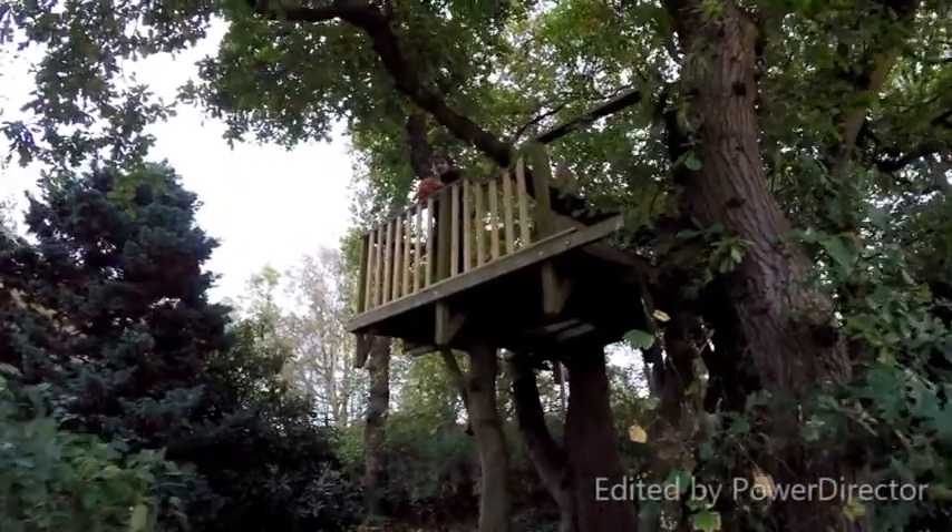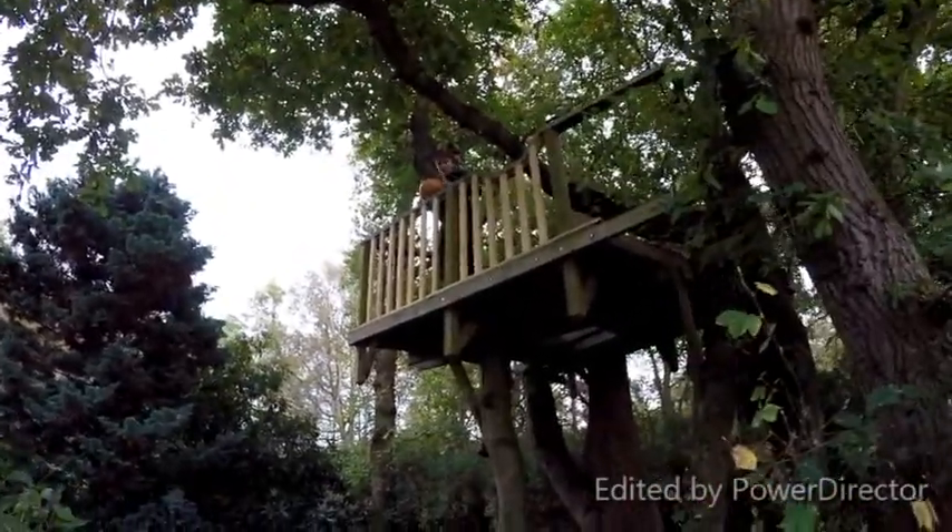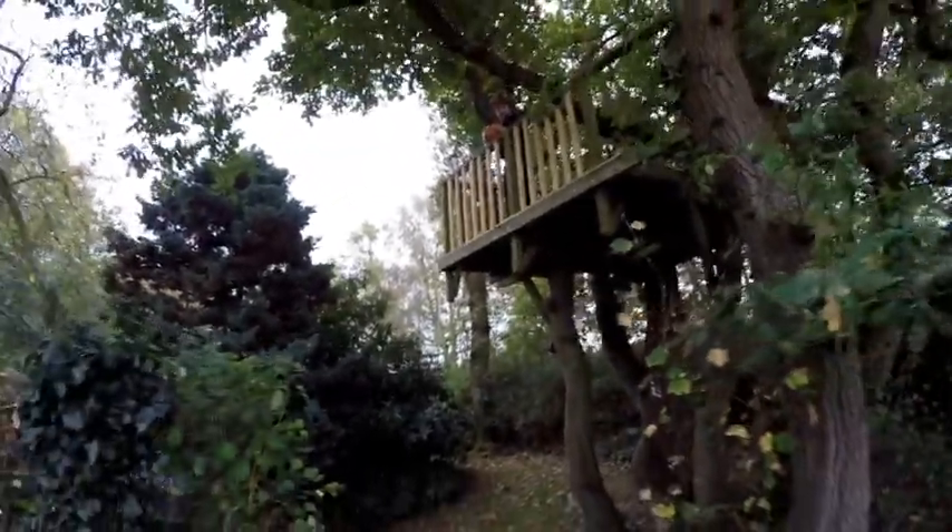Hi guys, big moment here. I'm going to drop this pumpkin from this treehouse which is like 10 years old. Alright, let's go. 3, 2, 1.